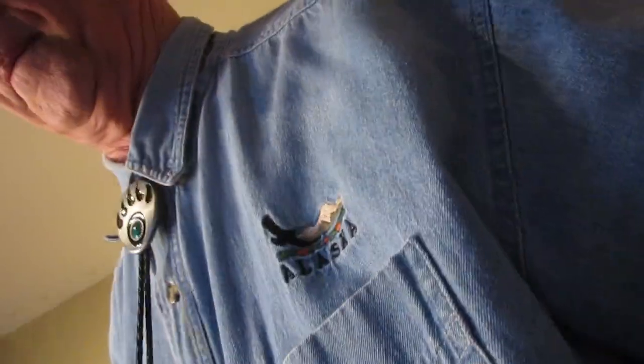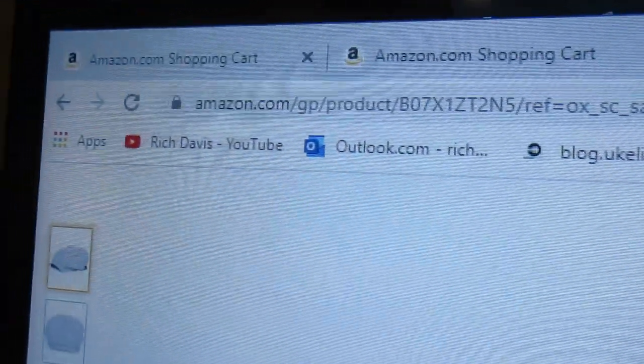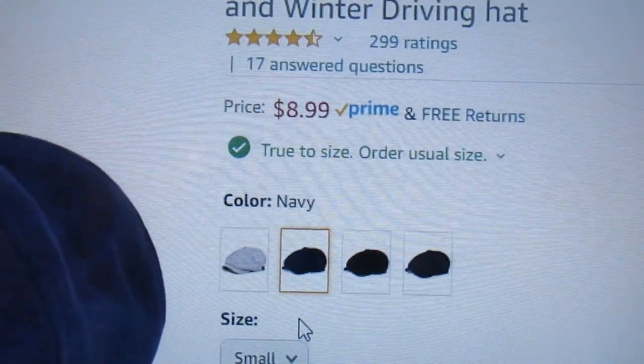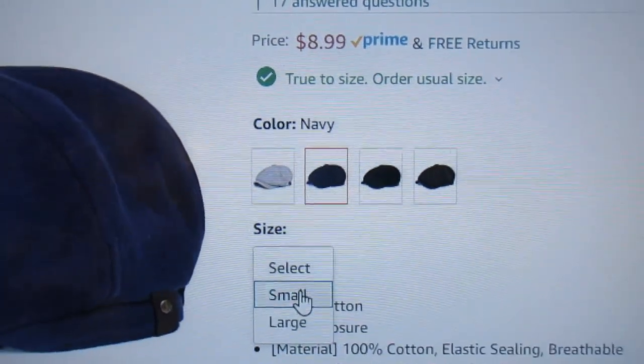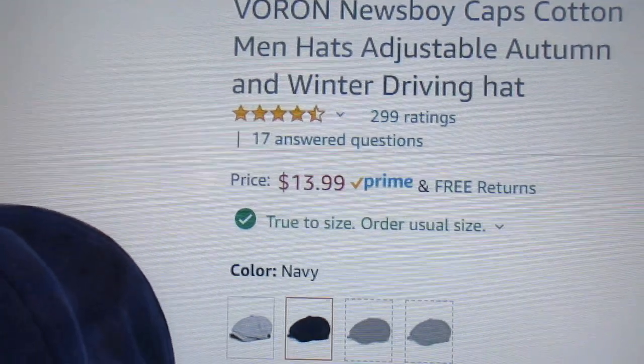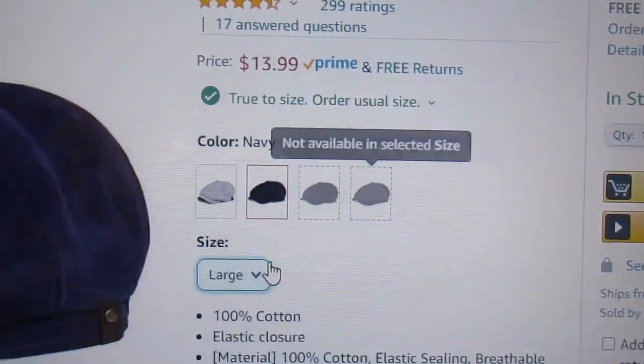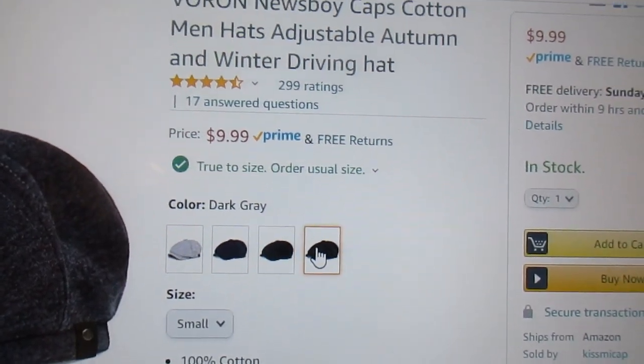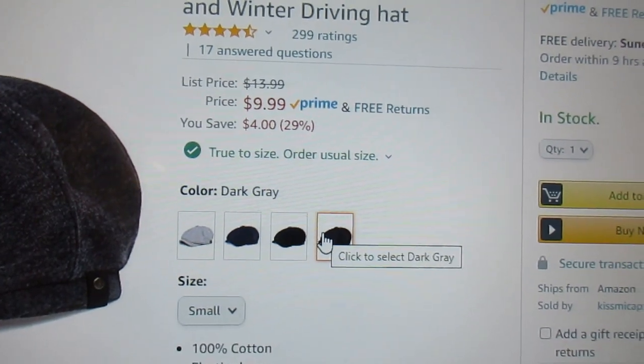I'll show you the website, and if you're interested in buying a cool hat for low dollar, this is the place. You can pick your choice right here and they'll tell you how much they cost. Blue one $13.99 large, black one $9.99, dark gray one $9.99. Thanks for watching.